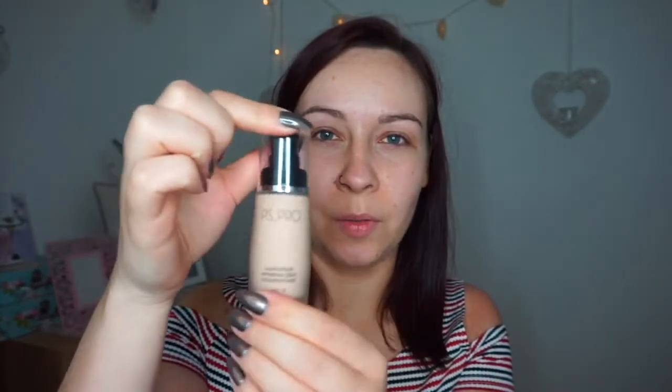It's actually quite a nice smell. I picked up the P.S. Pro Longwear Mineralize Foundation. This is £5 which for a Primark foundation is pricey enough. I picked up the shade Ivory and it just comes in a little glass bottle. It's quite fancy for being Primark, so we'll give this a go.